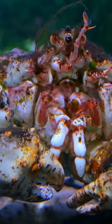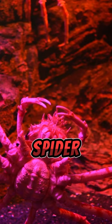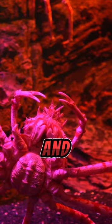I just want to give him a big hug. Despite their intimidating size, Japanese spider crabs are not harmful to humans and mostly feed on small organisms and debris.